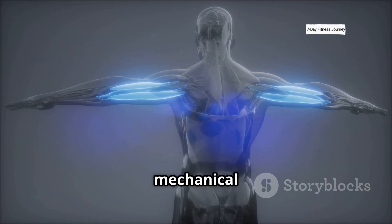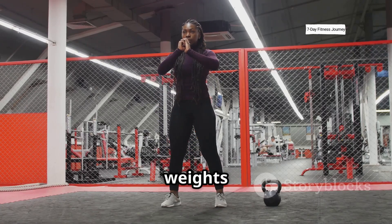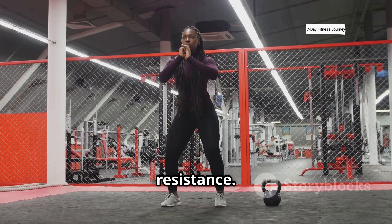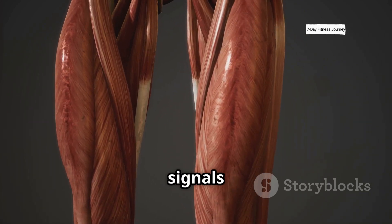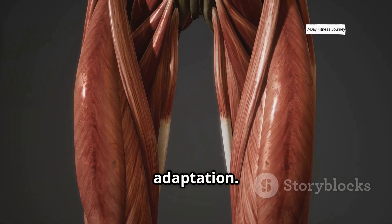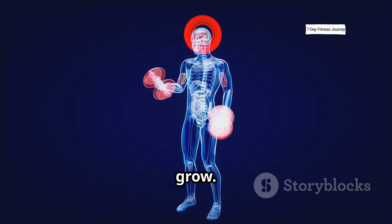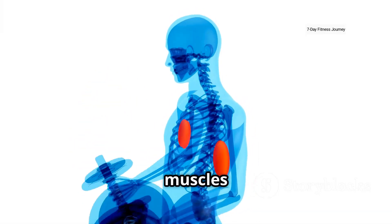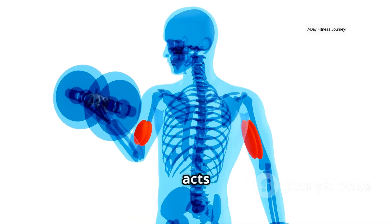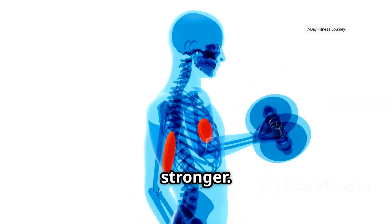It all begins with mechanical tension. This is the direct stress you put on a muscle when you lift weights or use your body against resistance. Your muscle fibers sense the load and the stretch, which triggers internal signals to prepare for repair and adaptation. If the tension isn't high enough, your body won't see a reason to grow. Mechanical tension is a key factor for muscle growth — when you put your muscles under enough stress, it acts as a growth signal, telling your body to adapt and get stronger.